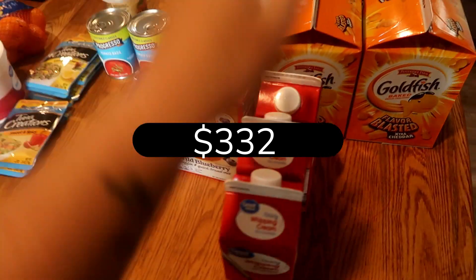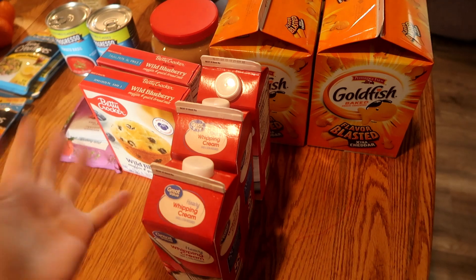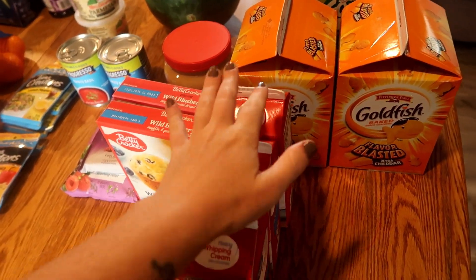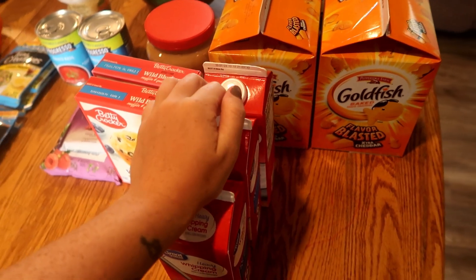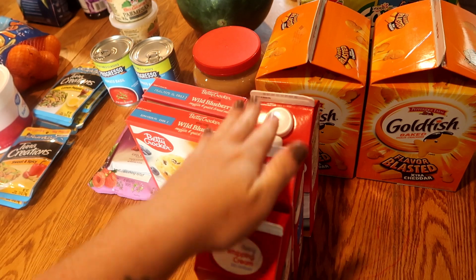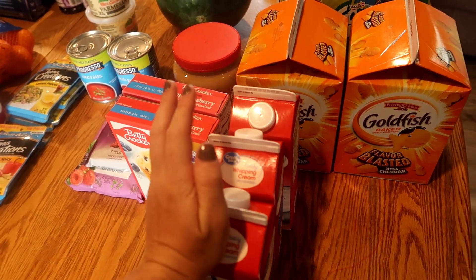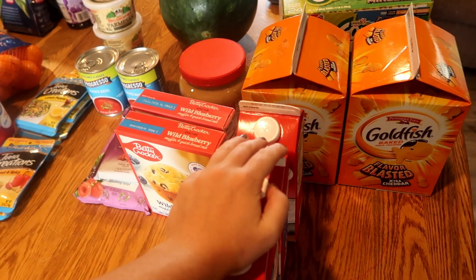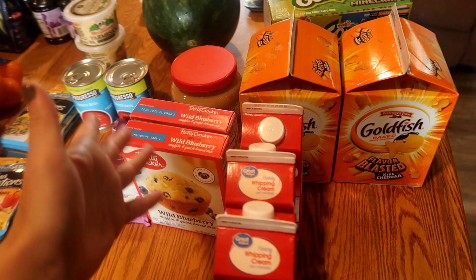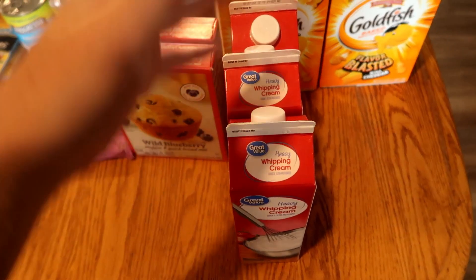I got three things of heavy whipping cream. Typically I get four, but I have one left over from last month. We use these for gravies, soups, mashed potatoes, and homemade mac and cheese, but I mostly use this for homemade coffee creamer in my coffee in the morning. So this is about a month's worth — averages about one a week.